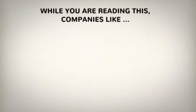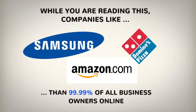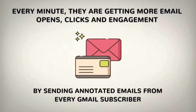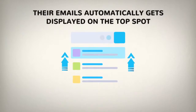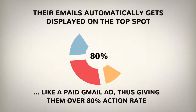While you're reading this, companies like Samsung, Amazon, Domino's and hundreds of others are playing ahead of the game compared to 99.99% of all business owners online. Every minute they're getting more email opens, clicks and engagement by sending annotated emails to every Gmail subscriber on their mailing list. Their emails automatically get displayed on the top spot in the subscribers' promotions tab like a paid Gmail ad, giving them over 80% action rate.